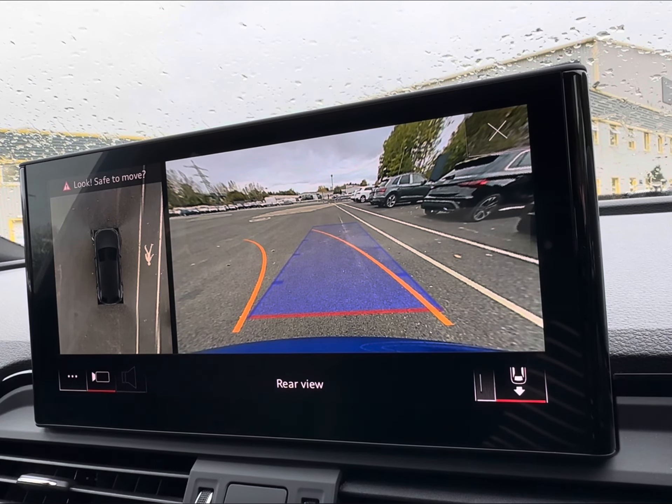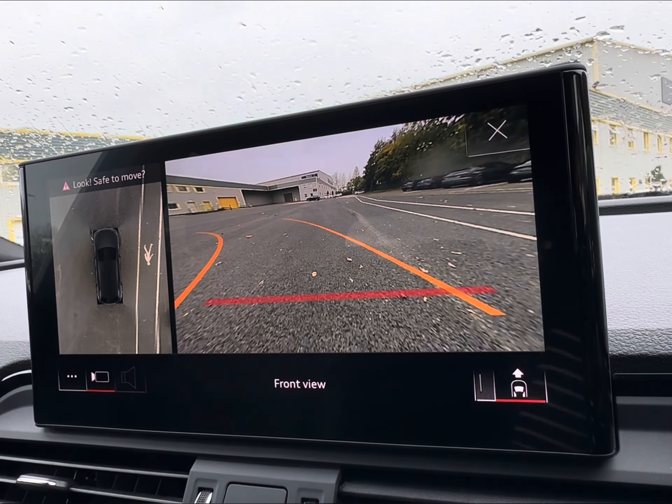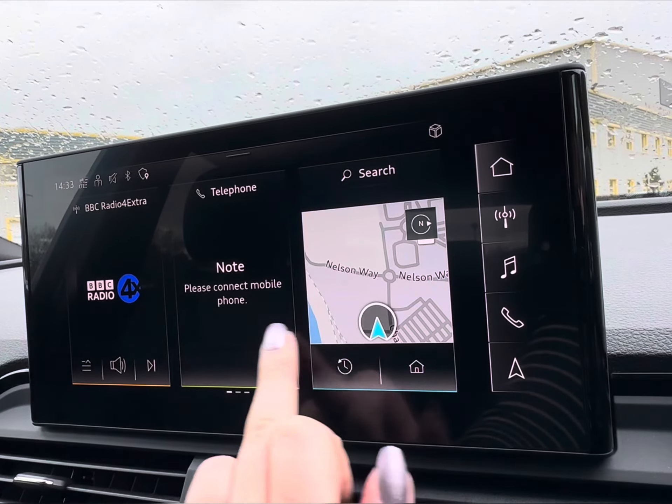And if you pop the car into reverse, this will access your 360 camera system, guiding you into those tighter spots and reducing any minor dents or bumps.